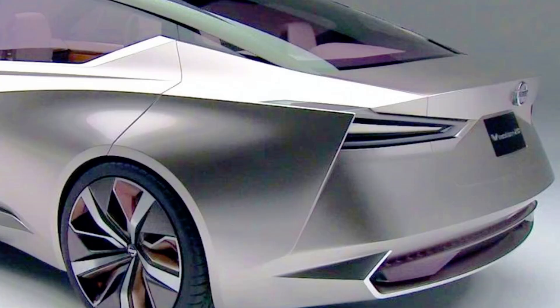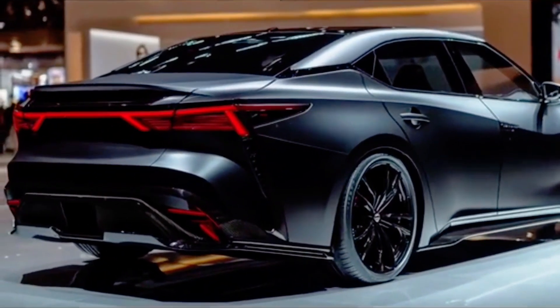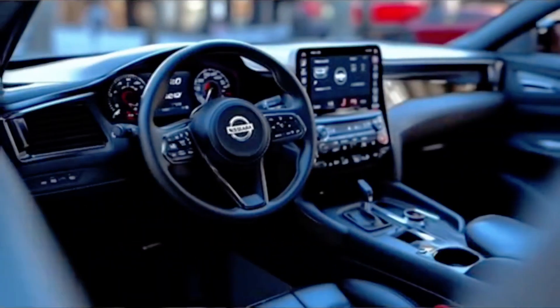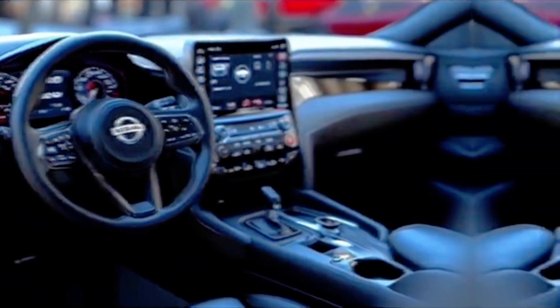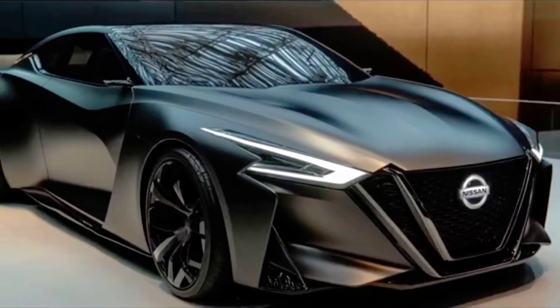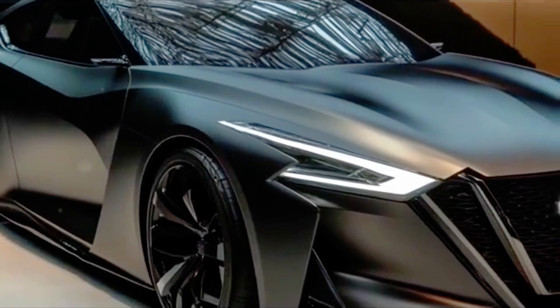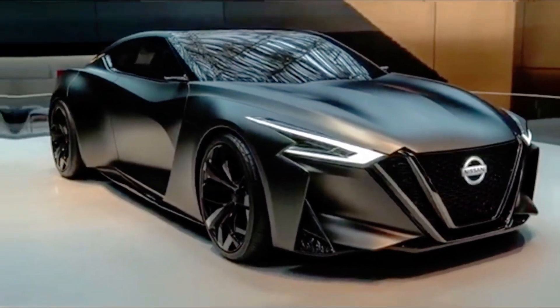The transmission: Continuously Variable Transmission (CVT). The Maxima will likely feature Nissan's Xtronic CVT, designed to deliver smooth and efficient power delivery while offering a sport mode for more responsive driving. The drivetrain: Front-Wheel Drive (FWD). The Maxima is expected to continue with front-wheel drive, providing good handling and stability, especially with the vehicle's focus on sporty driving dynamics.